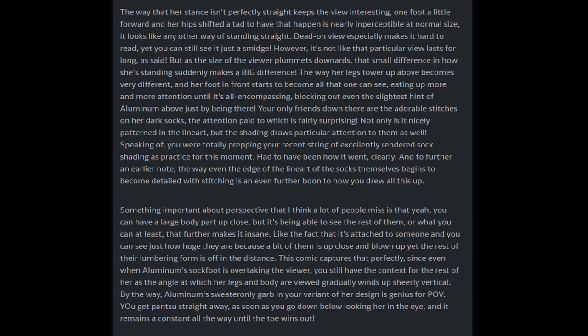Something important about perspective that I think a lot of people miss is that yeah, you can have a large body part up close, but it's being able to see the rest of them — or what you can at least — that further makes it insane. Like the fact that it's attached to someone and you can see just how huge they are because a bit of them is up close and blown up, yet the rest of their lumbering form is off in the distance. This comic captures that perfectly, since even when Aluminum's sock foot is overtaking the viewer, you still have context for the rest of her as the angle gradually winds up sheerly vertical.